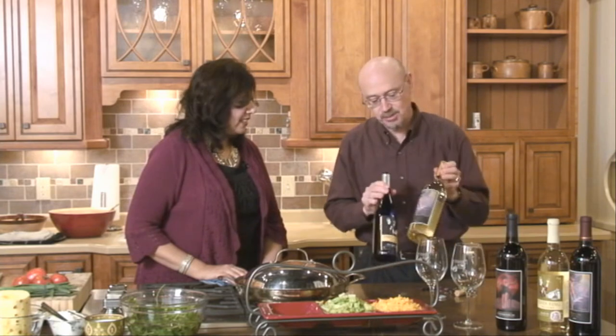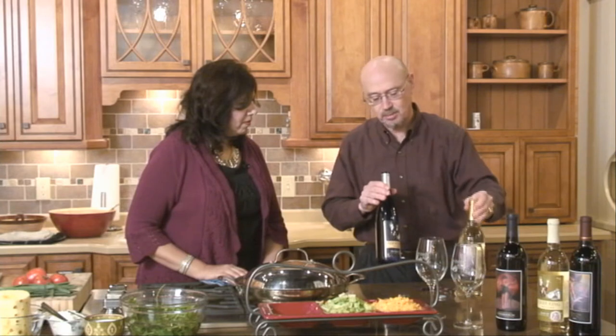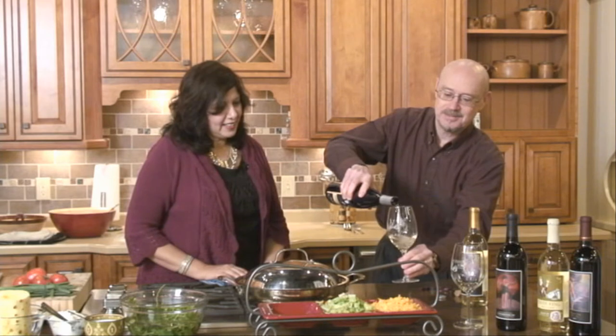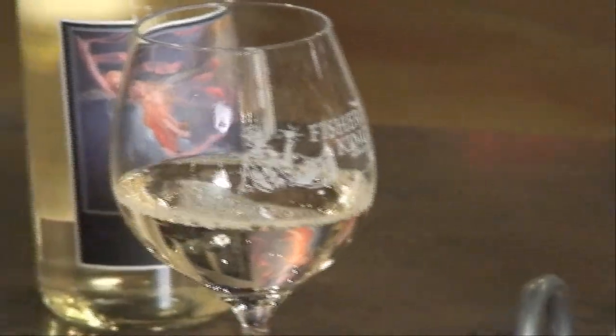It turns out that this Riesling — which is not a sweet Riesling, but a semi-dry, a little more towards the dry end — and our Blue Rapture wound up being the two that pair perfectly with your lovely fish taco. Oh, that's great, so then everybody has a choice. Just pour a little bit in there. Oh, what a pretty color — it's a nice sort of golden color.